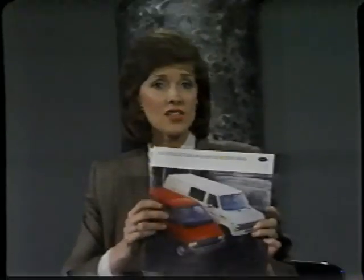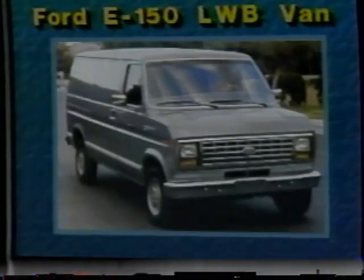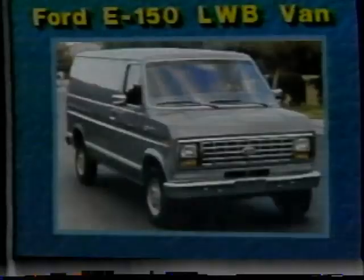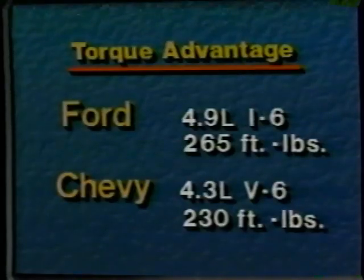Now let's take a look at the full-size van segment. The Ford Econoline van has dominated the full-size van segment for 15 of the last 19 years. The Chevy van is usually regarded as Ford's primary competition in the van market. Chevy plugs advantages including more horsepower with their standard 4.3-liter engine and the availability of their 6.2-liter diesel on their G20 series. But Chevy may have more standard horsepower with their 4.3 Vortec V6, while Ford's 4.9 inline-six delivers more torque — 35 foot-pounds more — and torque provides load-carrying power.